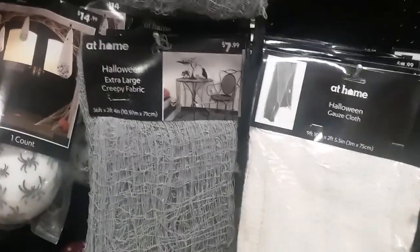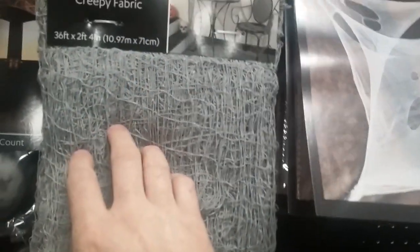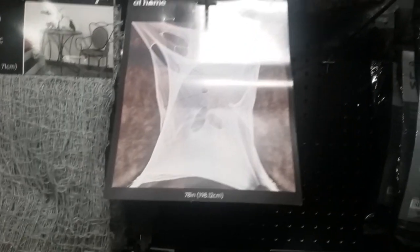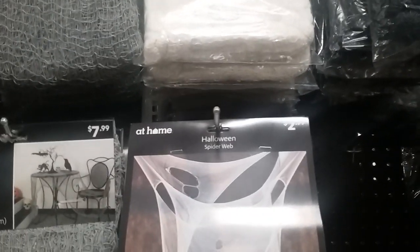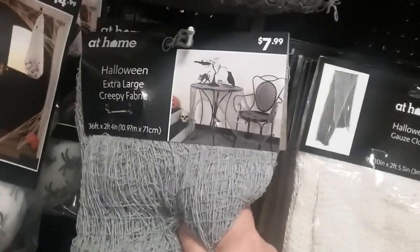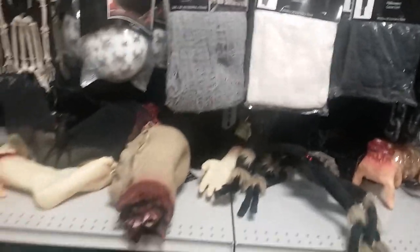Right before I went to the next aisle, I saw this big thing of creepy cloth for $8 — and this thing is 36 feet long. That's a lot of creepy cloth for $8. The other smaller ones are 9 foot 10 inches by 2 and a half feet for $1.99, so the dollar store's got that beat. But as far as these big packages go, it might be worth investing here at At Home to get a monster sheet of creepy cloth, especially if you're doing a super long prop. Let's go around the corner to another aisle and see what else they have.